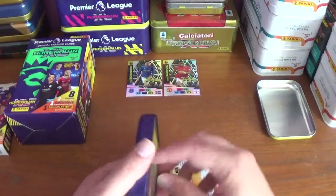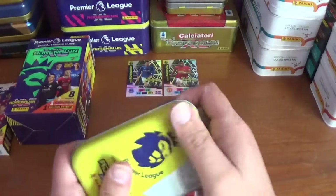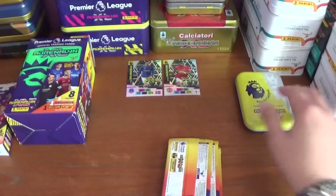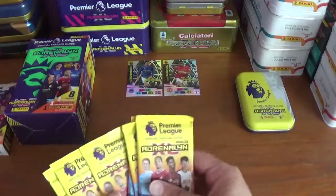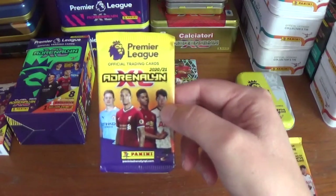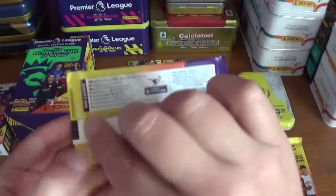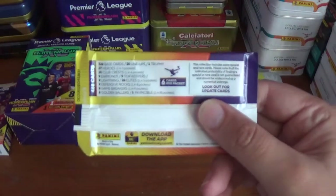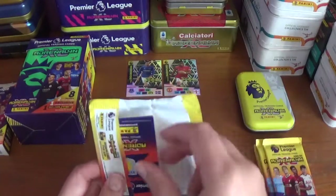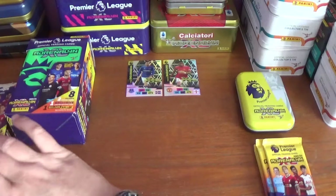Here are the six packs housed very nicely inside the yellow pocket tin — one, two, three, four, five, six. All the same pack design featuring De Bruyne, Van Dijk, Rashford and Son. All promotional packets, six cards per pack. Let's get straight underway and see if we can get any more of our 100-plus needs to complete the collection.